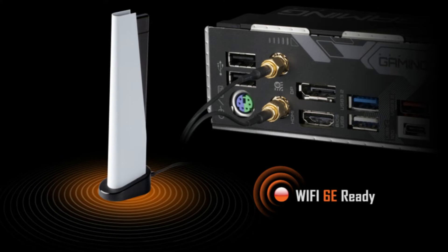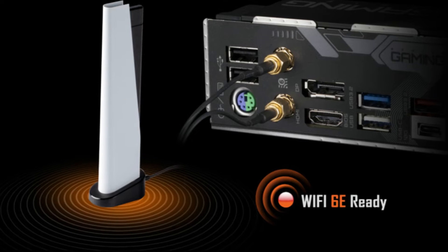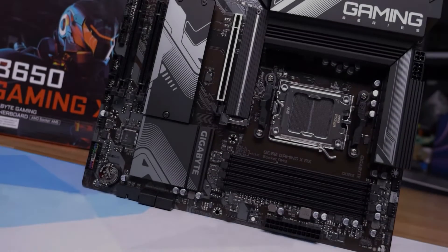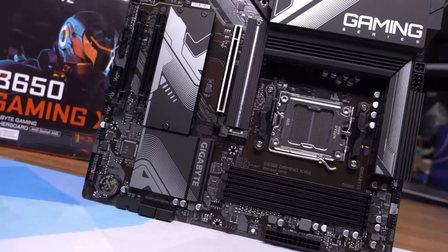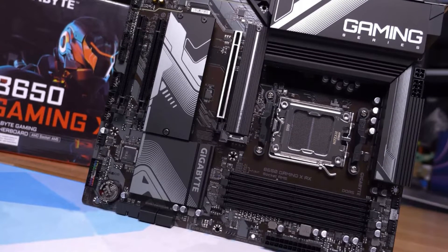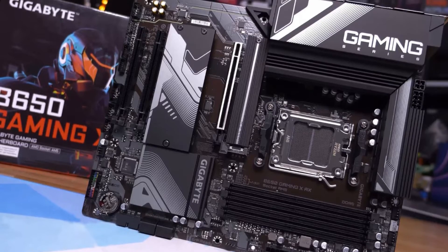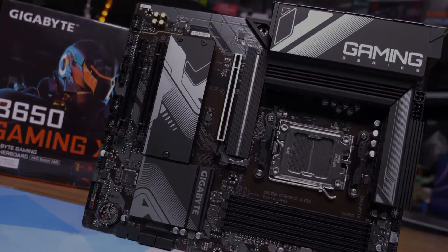While the B650 Gaming XAX is a brilliant motherboard, its main weakness stems from its lack of upgradability with newer or more powerful CPUs. This board doesn't offer Gen 5 CPU compatibility and doesn't have the VRM power phases to sustain a stronger processor, resulting in a lack of upgrade paths for future builds. However, if a cheap motherboard is what you're after, the B650 Gaming XAX will not disappoint.